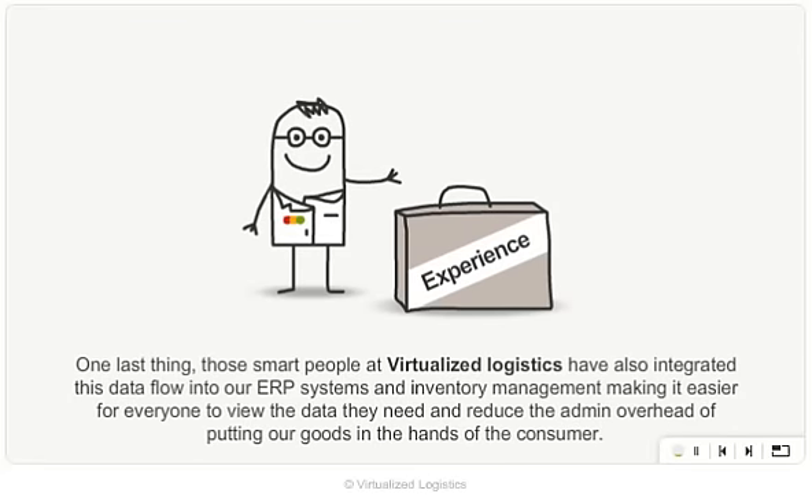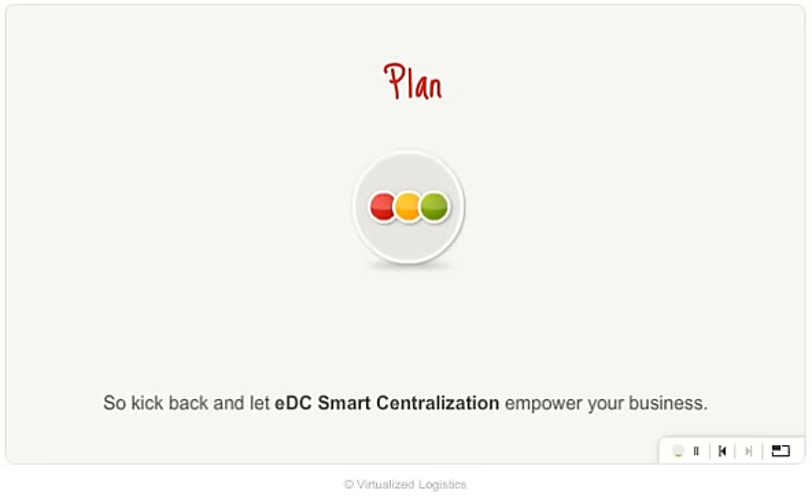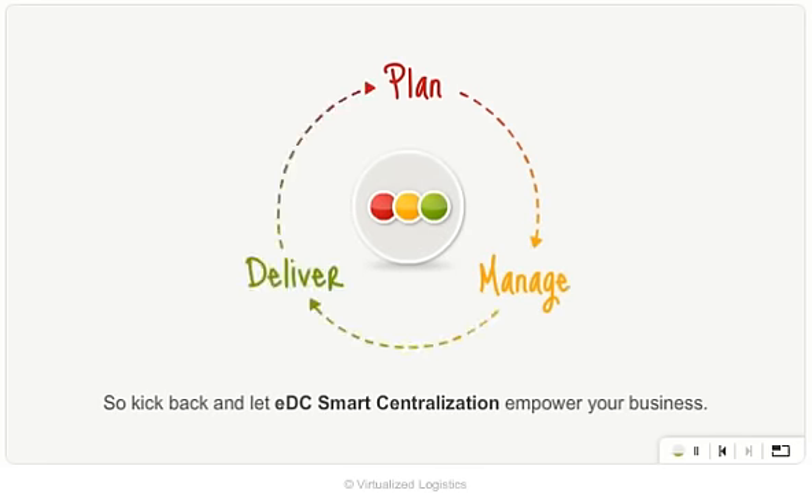One last thing — those smart people at Virtualized Logistics have also integrated this data flow into our ERP systems and inventory management, making it easier for everyone to view the data they need and reduce the admin overhead of putting our goods in the hands of the consumer. So, kick back and let EDC Smart Centralization empower your business!